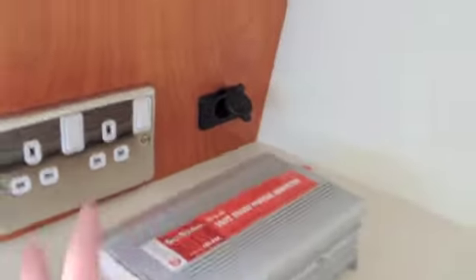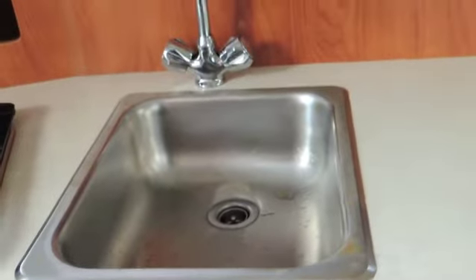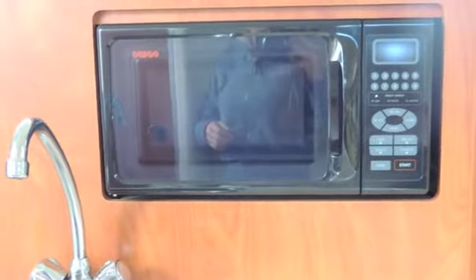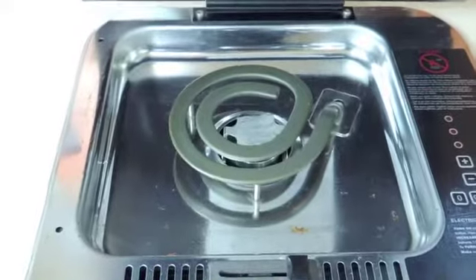Now we're looking on the port side. You'll see that there's a plug socket there, and a very good sized galley given the size of this boat. You've got your work surface, basin with mixer tap, microwave oven, and your hob.